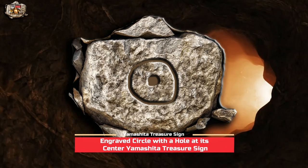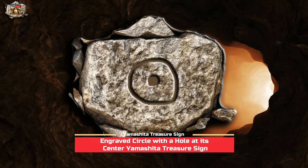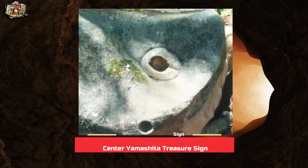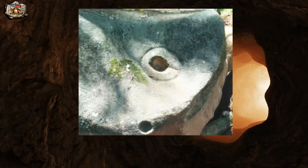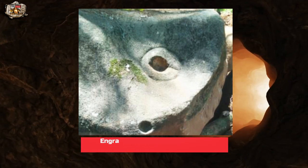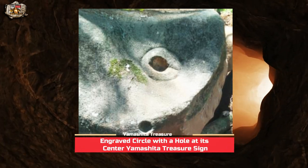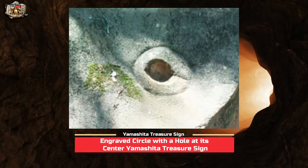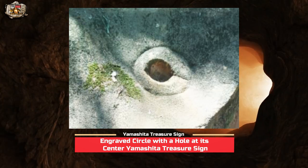This is a marker engraved onto the surface of a large rock. It consists of a circular symbol with a hole at its center. The photo was taken by our fellow treasure hunter of the actual engraved marker that he discovered. The rock has a large size, and based on my examination, I can say that it is an old type of rock. What's really interesting on this rock is the engraved marker on its surface — an engraved circular symbol with a hole at its center.